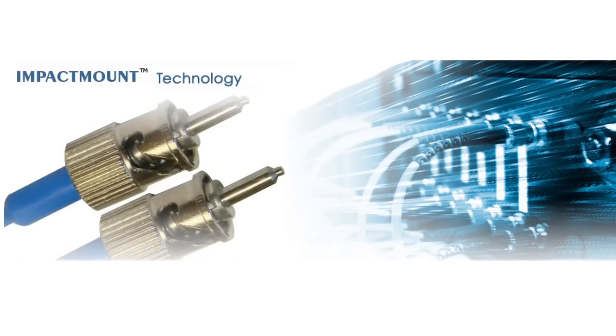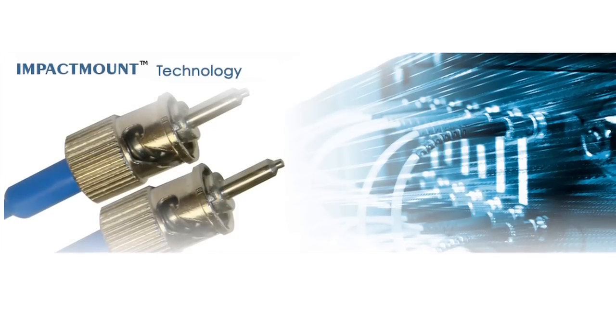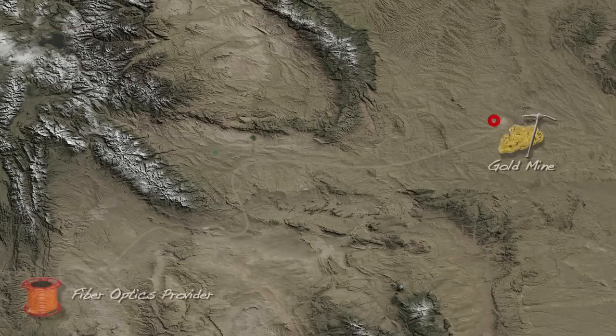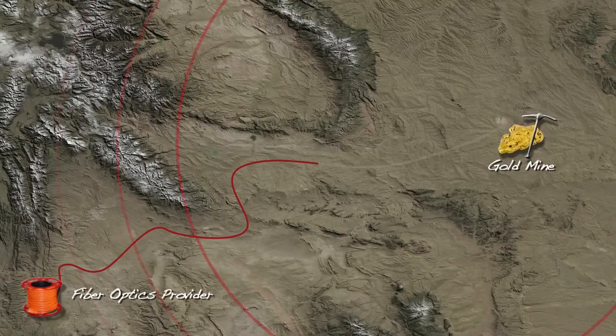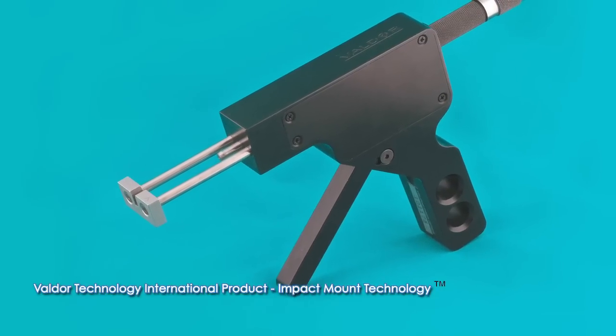IMT provides an elegant alternative to conventional fiber optic connectors that use gels and epoxies. Imagine the following scenario: a fiber cable at a remote but critical area of an underground gold mine is damaged. A call is quickly placed to the fiber optics provider as operations come to a screeching halt. The mine is forced to shut down until a trained technician reaches the site and performs a lengthy repair, and Valdor's field-installable IMT connectors offer the perfect solution.